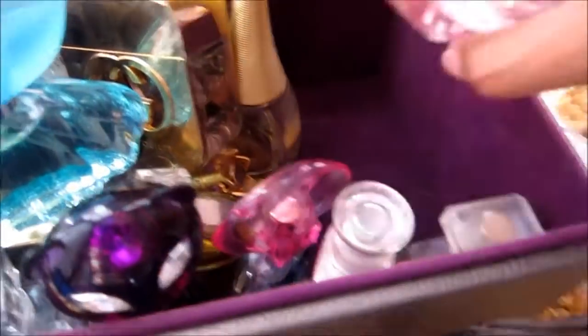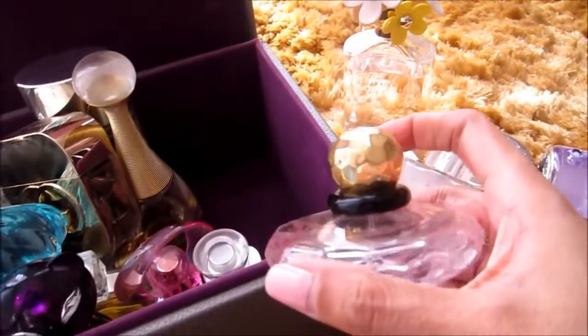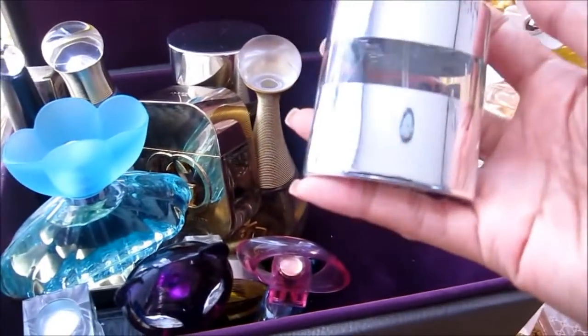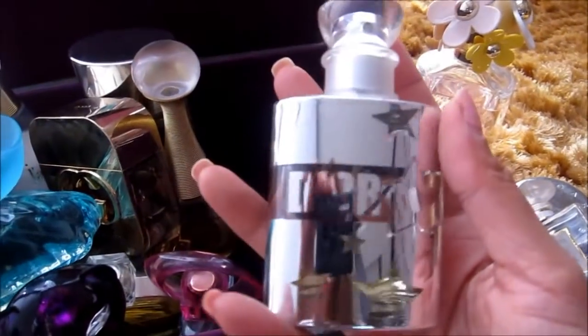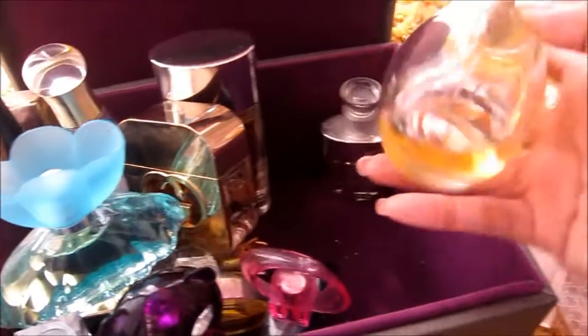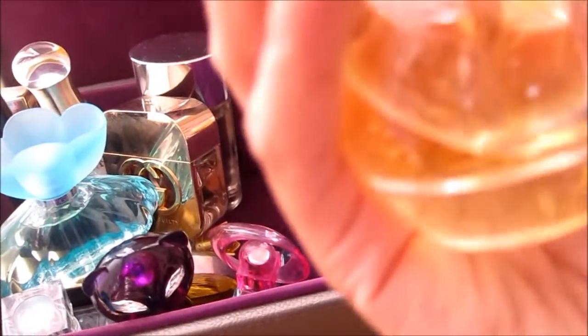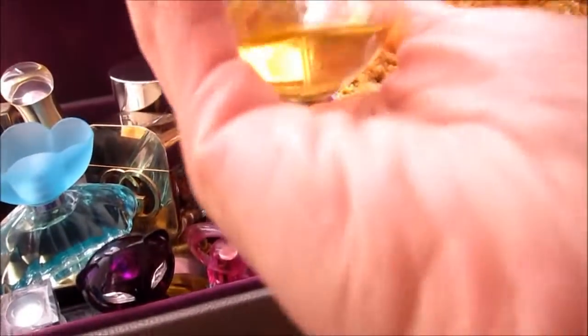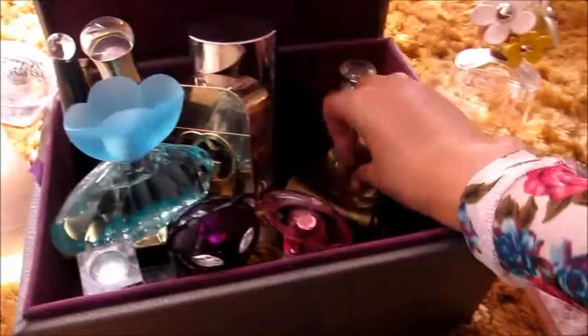I also have this Marc Jacobs, which is so fresh and comes in a very big bottle. I also have this YSL Baby Doll and this Coco Chanel. Next is the Christian Dior.